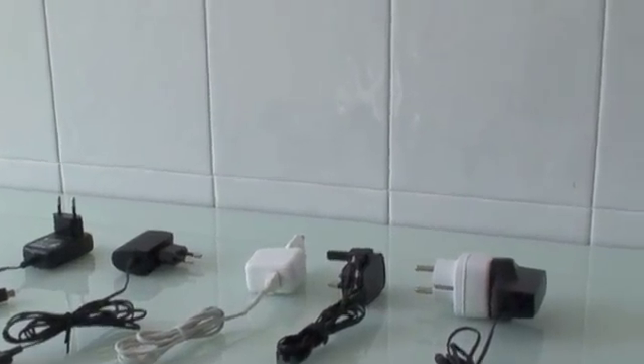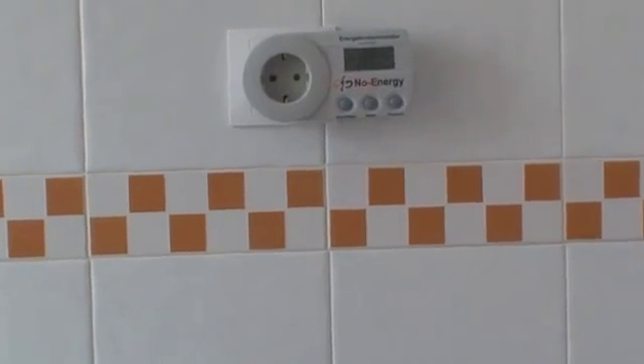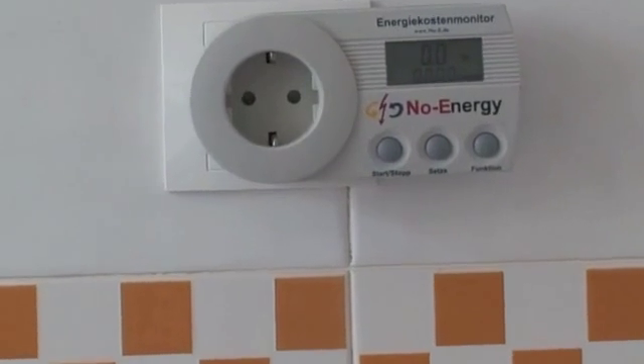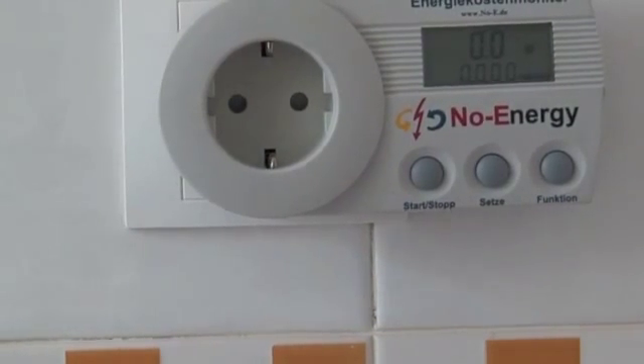Those are the chargers, and up here on the wall I've got my trusty power meter plugged in, and as always it is currently reading 0.0.